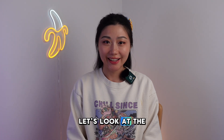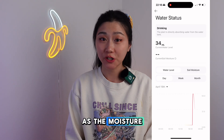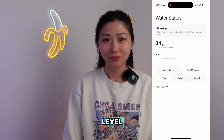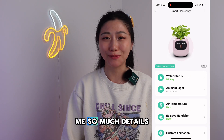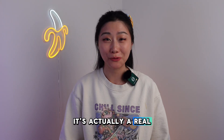The app shows real-time data such as moisture, temperature, and water level — it actually gives me so much detail. It seems like this is not a plant; it's actually a real pet.